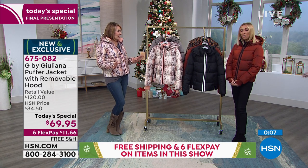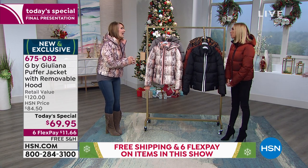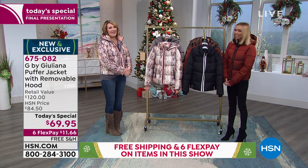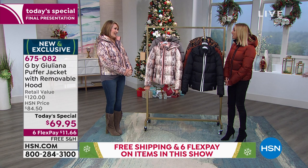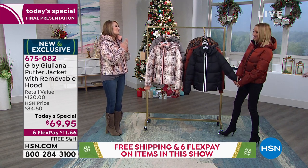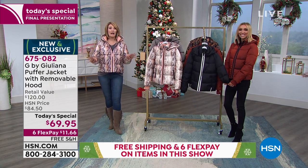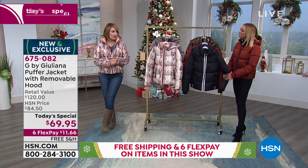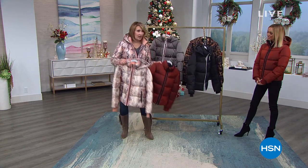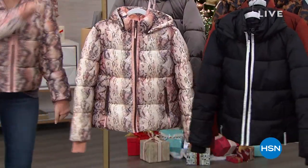This is Juliana's final show before the end of the year — she'll be back in January. Happy, merry everything to everybody. Right now we're down to three colors: snake, black, and copper. If you're ordering, do not hang up — I'll keep you posted on this gorgeous jacket. We're heading to more coming up tonight on the list.